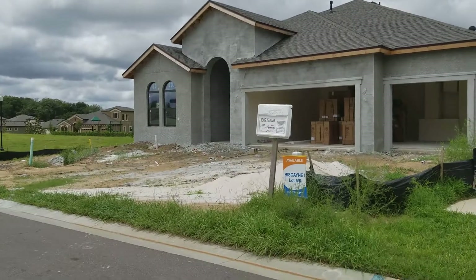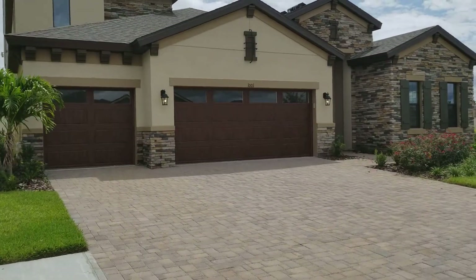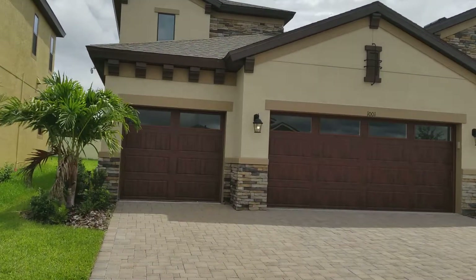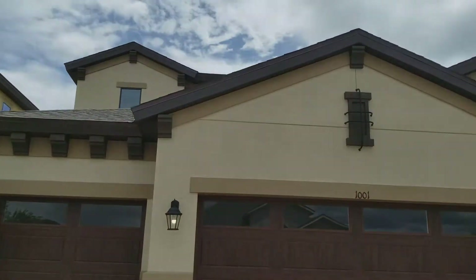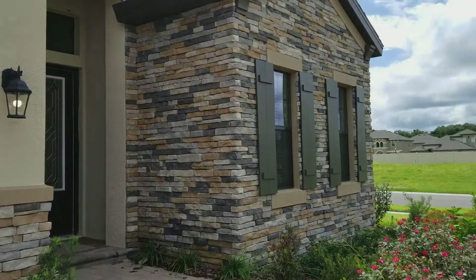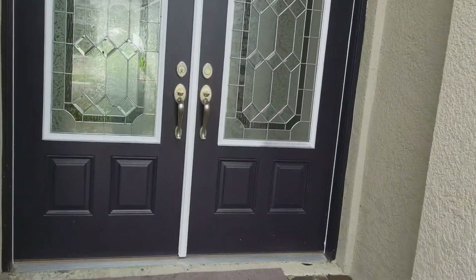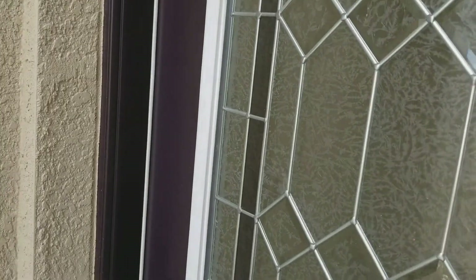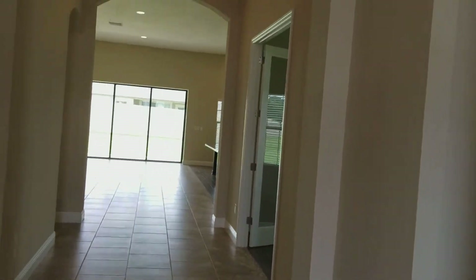So that one across the street is the 2,600 square foot home, and this is the Biscayne 2, which is going to be the 3,100 square foot with the upstairs, like the model I showed. This one already has a lot of upgrades — the door looks great, it has the stone elevation.